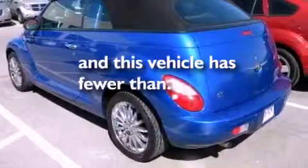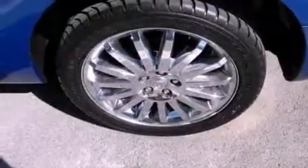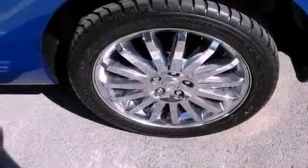This vehicle has fewer than 39,000 miles on the odometer. With an EPA estimated rating of 27 miles per gallon on the highway, it's easy to see how you can save.